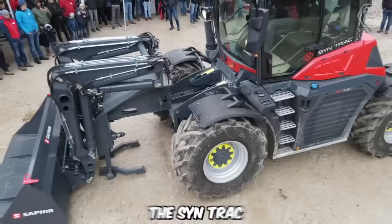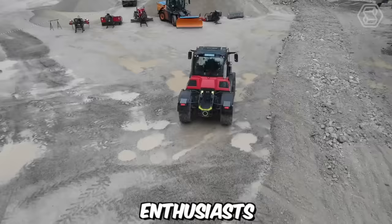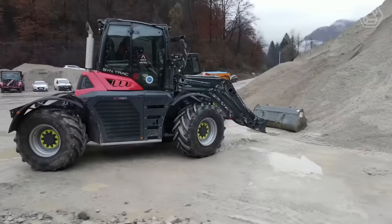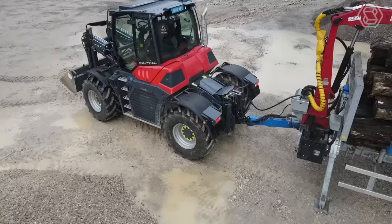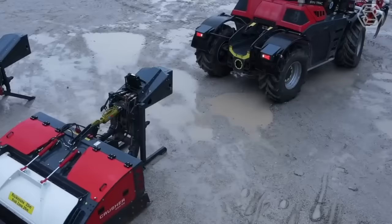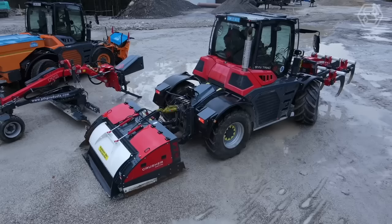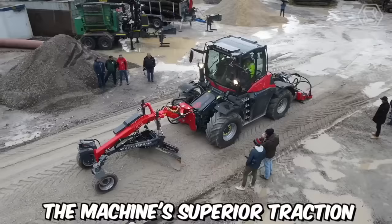The Syntrac Forestry and Road Construction Day is an annual event that brings together industry professionals, enthusiasts, and experts in the field of forestry and road construction. Here you can see the Syntrac Zephyr, an exceptional and versatile machine designed to meet the demands of various applications, providing efficient and reliable performance. A significant advantage of the Syntrac Zephyr is its adaptability to various terrain conditions — whether operating in flat fields, hilly landscapes, or rough terrains, its superior traction and stability enable it to perform effectively.